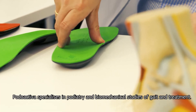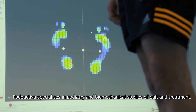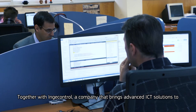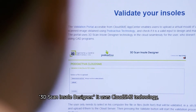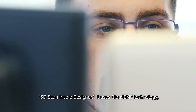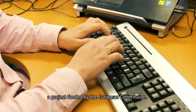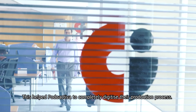Podoactiva specializes in podiatry and biomechanical studies of gait and treatment. Together with IngeControl, a company that brings advanced ICT solutions to different sectors, they have created a cloud solution for the 3Dscan insole designer. It uses cloud SME technology, a project funded by the European Commission, which helped Podoactiva to completely digitize their production process.